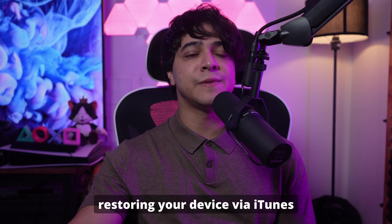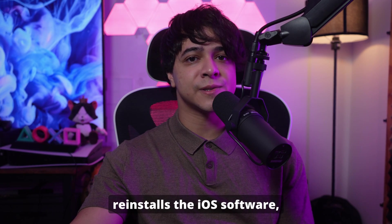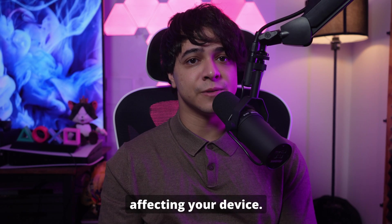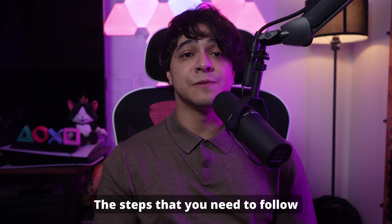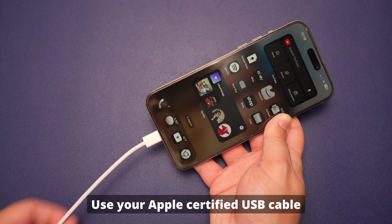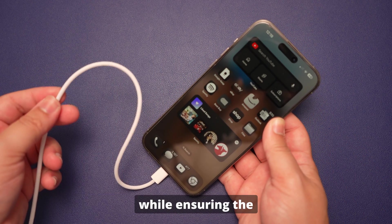Fix number five: restore your iPhone via iTunes. If your iPhone's touchscreen is still not responding, restoring your device via iTunes can help resolve deeper software issues. This method reinstalls the iOS software, which can fix any glitches or corrupted files affecting your device. Remember that restoring your iPhone will erase all data, so it's important to back up your device before proceeding.